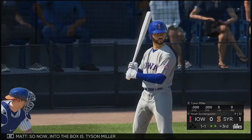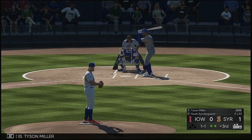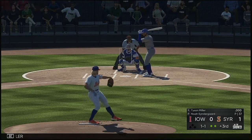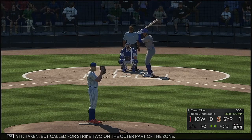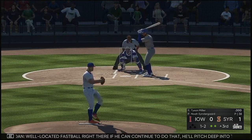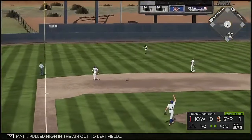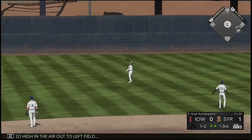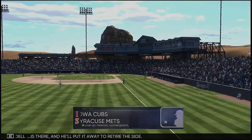So now into the box is Tyson Miller. Taken but called for strike two on the outer part of the zone. Well-located fastball right there — if he can continue to do that, he'll pitch deep into this one. Pulled high in the air out to left field — Cordell is there — and he'll put it away to retire the side.